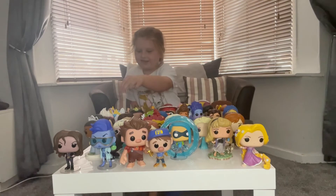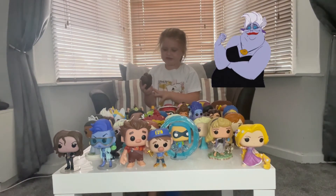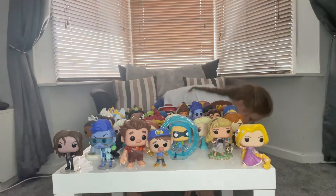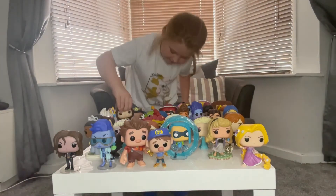I like Ursula's sister because I like her dress and her hair — it's good.